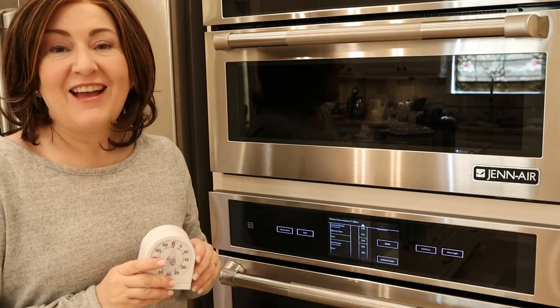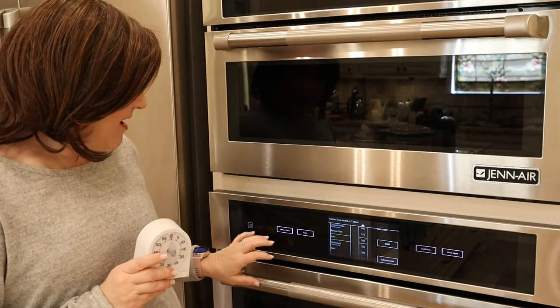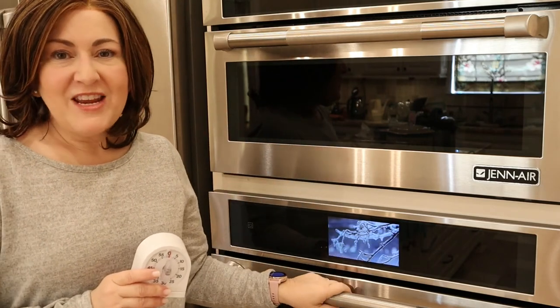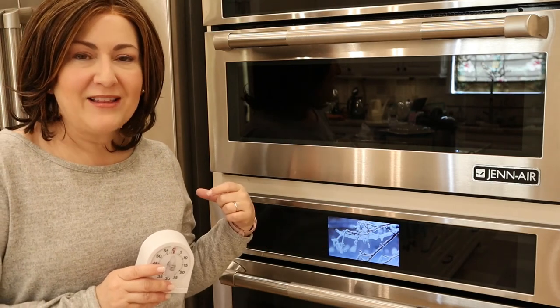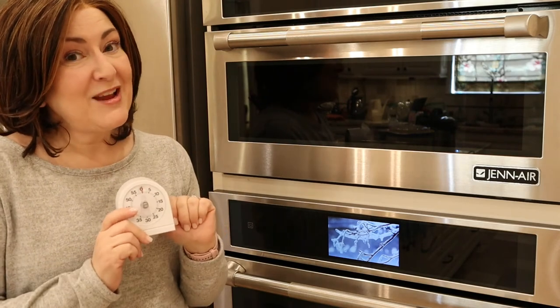Item number two is the kitchen timer. It's a useful item — it's just not a used item, because I'm using the timer on my oven or on my microwave. It's a little more convenient, I always know where to find it, and I can hear it better around the house. So this little guy — it's time he goes.